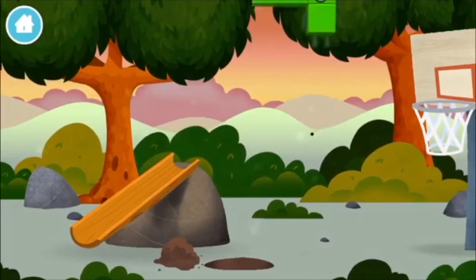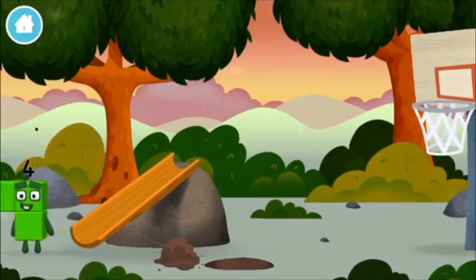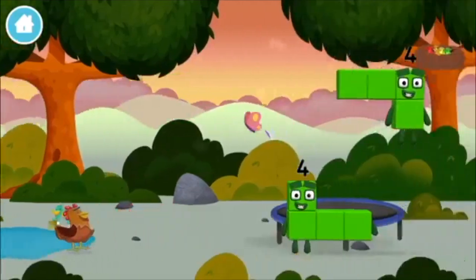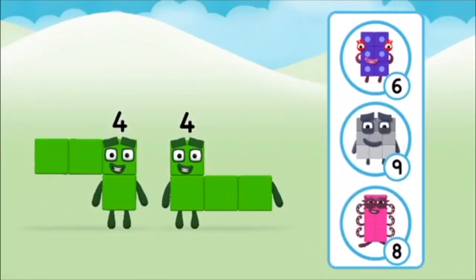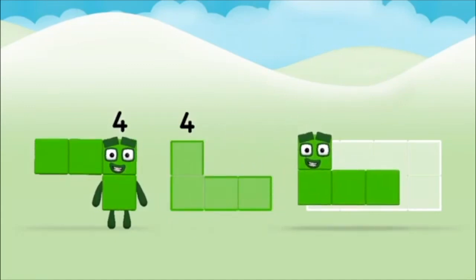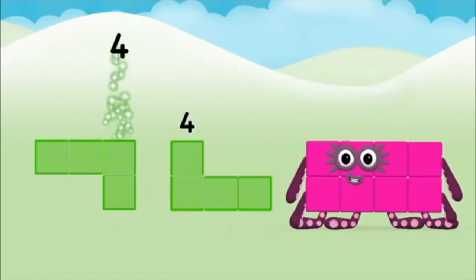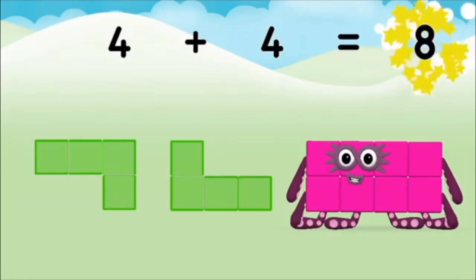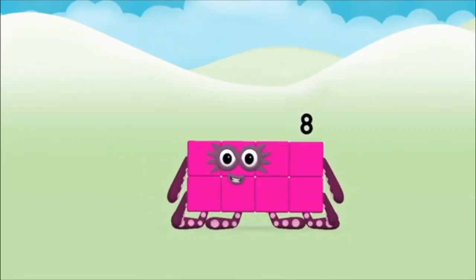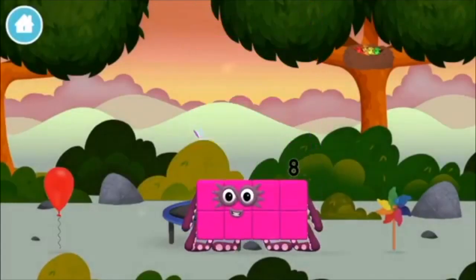A basketball net. Which number block did you find? A chicken. Which number block do you think adding four and four will equal? That's the correct answer. Can you add the number blocks together? Four, four — four plus four equals eight. Congratulations! You made number block eight. You made a new number block.